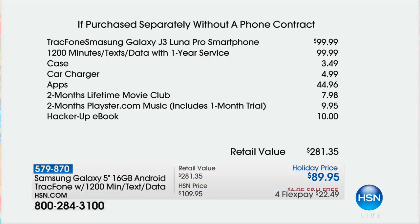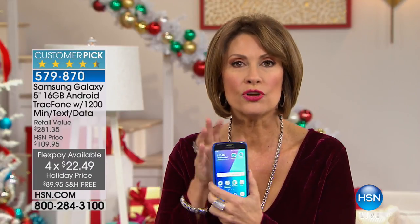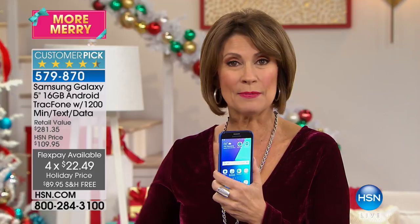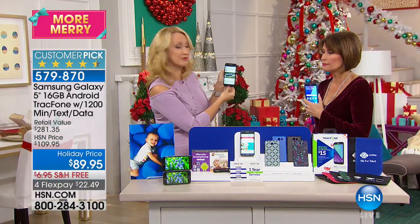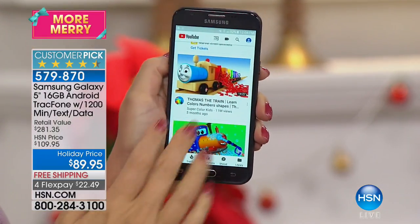We're doing four flex payments and free shipping and handling. This is absolutely the phone you've been waiting for — and without a bill, can you imagine, especially after Christmas, not getting a bill for an entire year on a phone? Because I don't know about your phone bills, but mine tend to be triple digits. Do you pay $100 every single month? And your husband has a $100 bill and your kids each have a $100 bill.